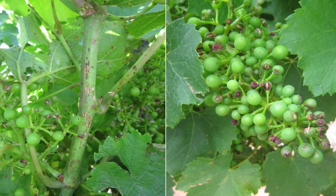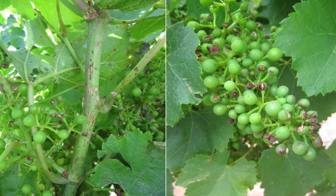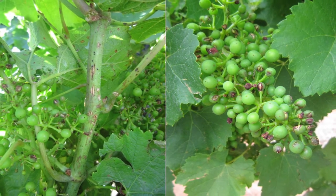Damaged vines should be inspected as soon as possible after a hail storm event, because the level of damage can be quickly obscured by any new growth.